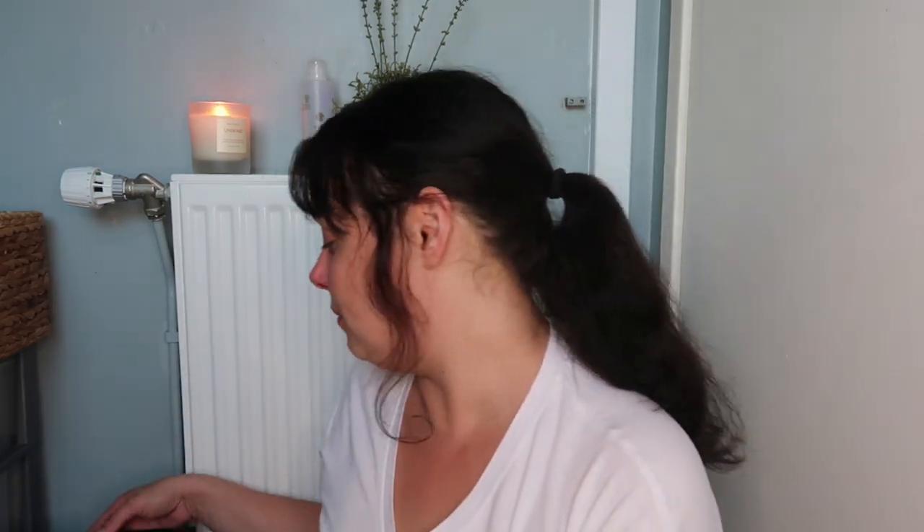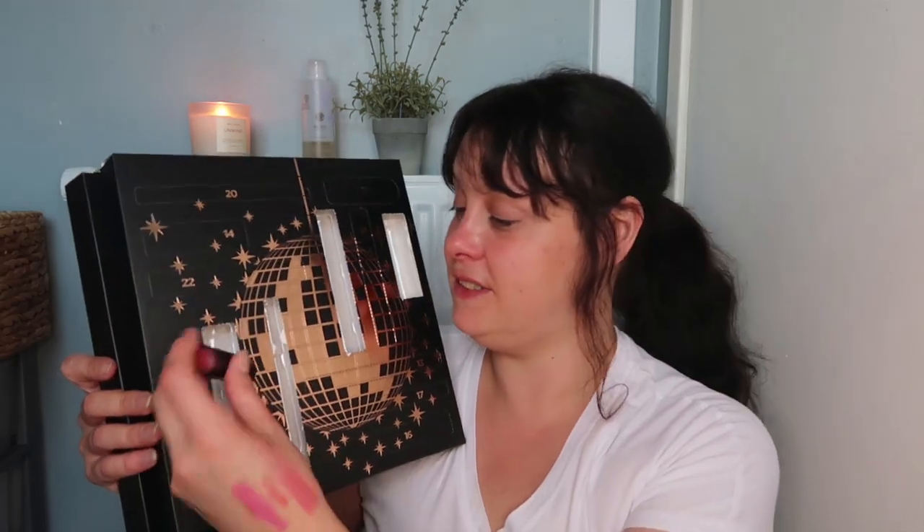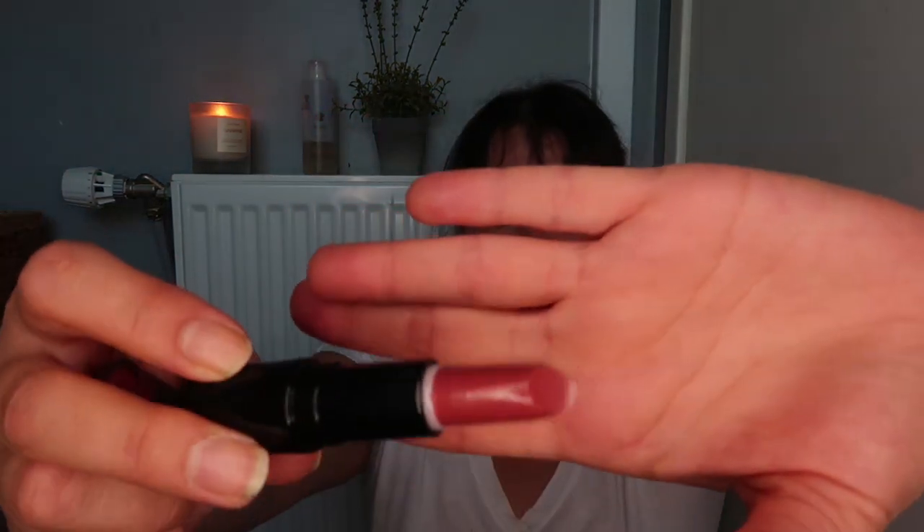I still have my Look Fantastic and my Glossy Box to come, so I'll swatch a few but not all, because I want to give some away. We're on door number eight now — another stick lipstick, in the shade Secret. Oh, I like that colour, I really do — that's a really nice neutral colour. This is in the shade Secret, I really like that one.